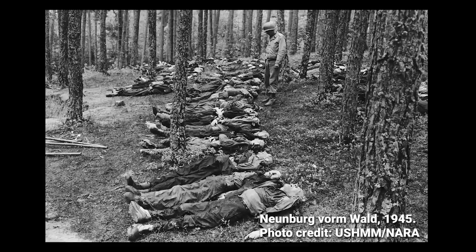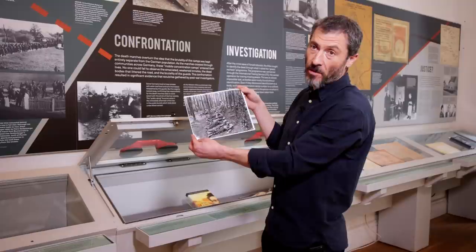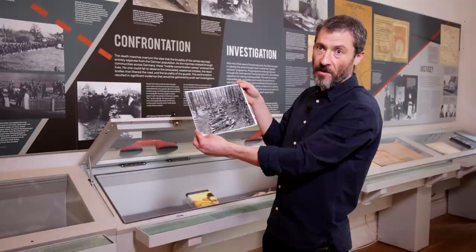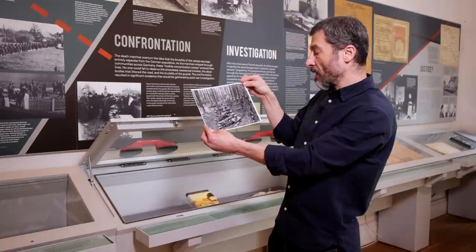We show a photograph of an American soldier standing over the bodies of victims of one of the death marches from Flossenbürg, bodies discovered at Neunburg vorm Wald in upper Bavaria. One of the things we debated was whether to show atrocity photographs in the exhibition. We decided that an exhibition about death marches couldn't go ahead without using some of these photographs, but we invite visitors to consider the use of atrocity photographs and to think about the ethics of reproducing images of dead bodies as a tool of historical research.